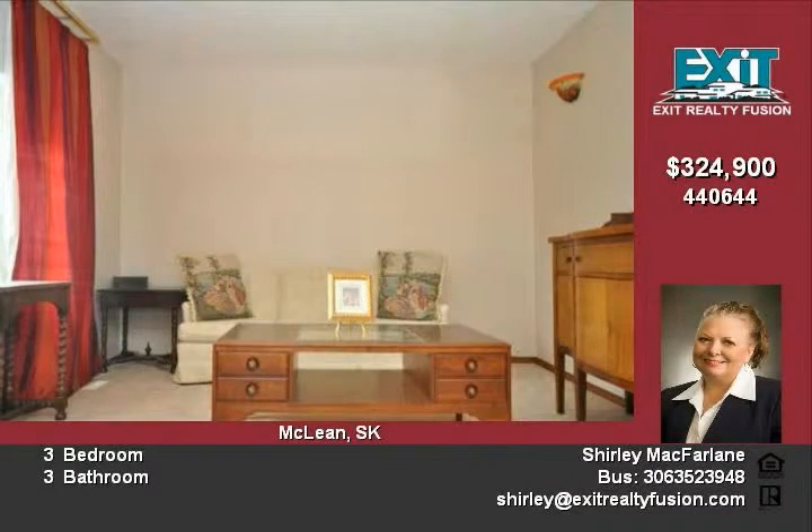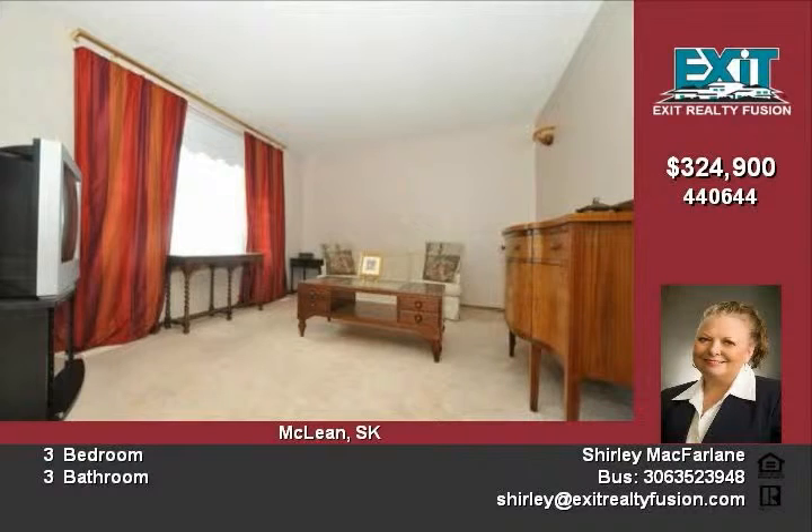All windows replaced except living room with new PVC windows, new front and rear doors. Interior updated with new carpets throughout and paint in most areas. Spacious living room, large country kitchen with lots of cupboards and built-ins, and large dining area.